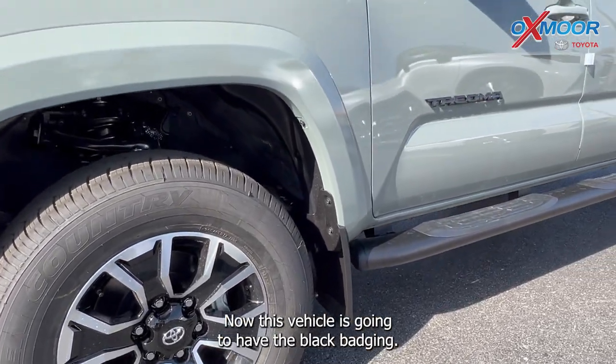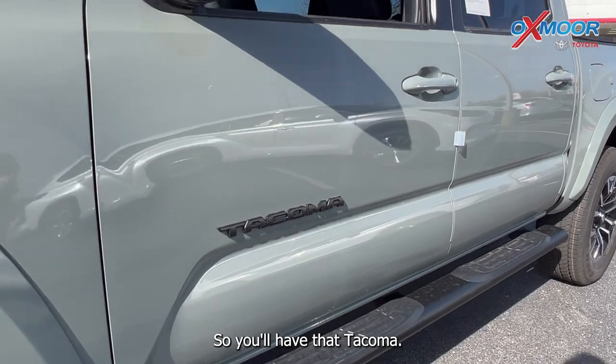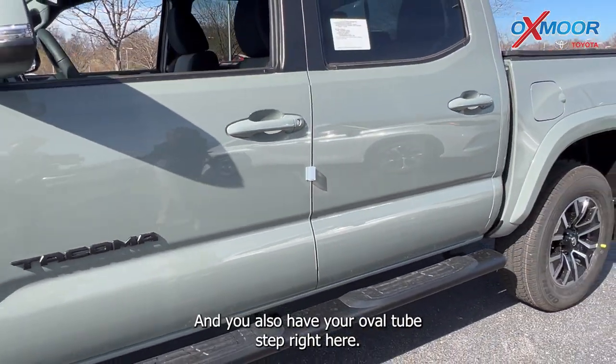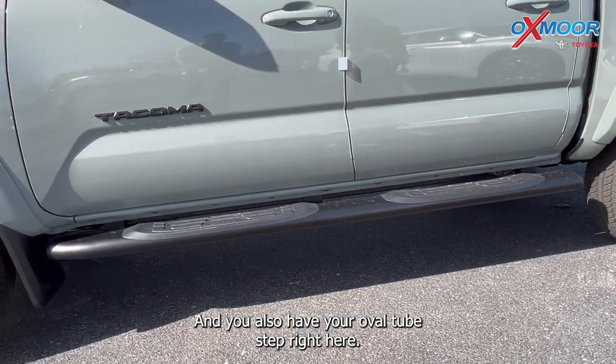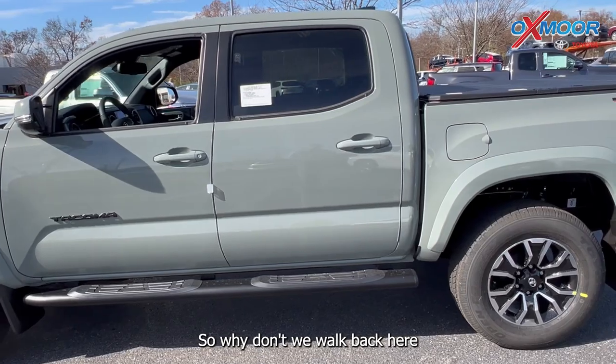Now this vehicle is going to have the black badging, so you'll have that Tacoma — I'll show you some other ones on the back end — and you also have your oval tube step right here. So why don't we walk back here.